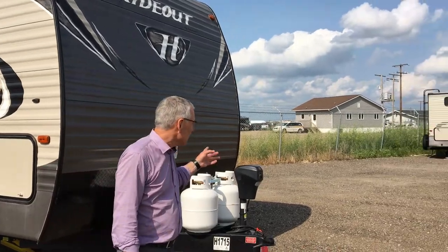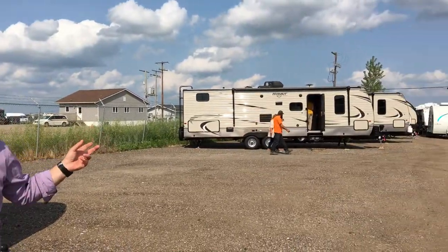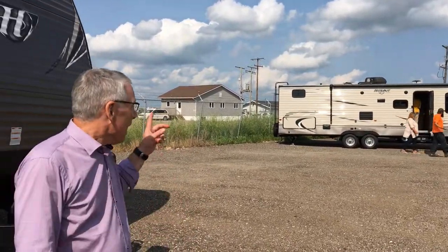Kelly here at Lardner's Trailer Sales. The midsummer blowout continues, and if you look over here you can see it's working — there's trailers gone, there's some gone down there too. We're running out of trailers but we still got some good ones left.